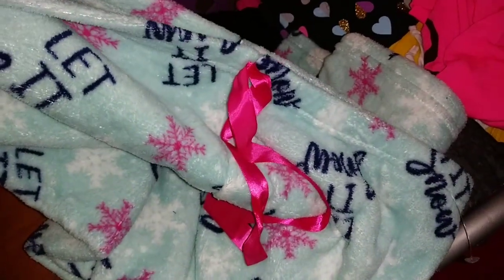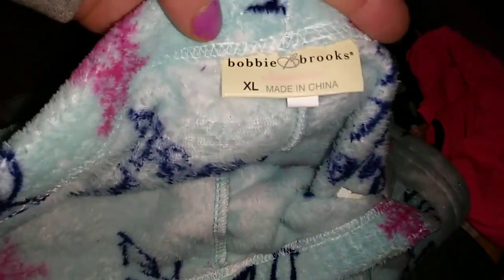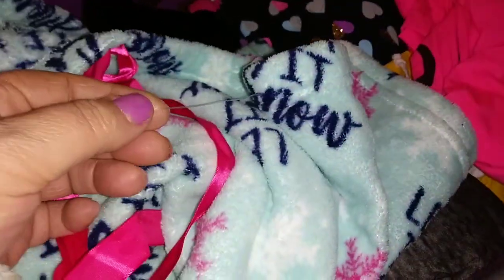And then we have a pair of Christmas pants — 'Let It Snow, Let It Snow' — and these are a size extra large. I will keep these for myself. Cute cute cute!